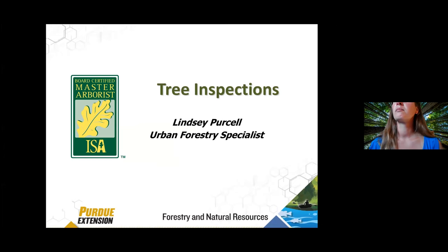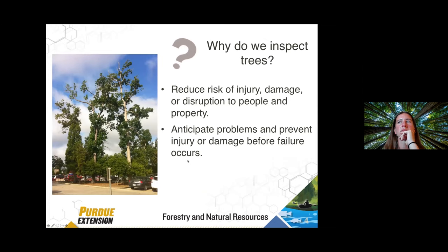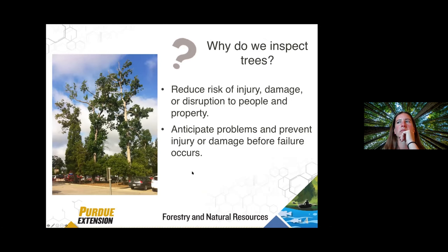From my perspective, tree inspections really come down to two important things. One is to manage risk on the site so that trees or parts of trees don't fall on people, cars, or homes. The other, which Elizabeth and Cliff are going to talk about, is plant health care. The whole idea behind doing a tree inspection is that when you go out in the yard in the evening or morning, we're trying to anticipate problems. Tree failure can be prevented and predicted with a little proactive management and care.